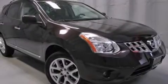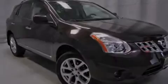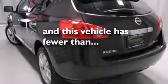The following features are also included: a power driver's seat, air conditioning, cruise control, a six-speaker audio system, a passenger side vanity mirror, 12-volt power outlets, front side impact airbags, latch-ready child seat anchors, a split folding rear seat, and this vehicle has less than 26,000 miles.